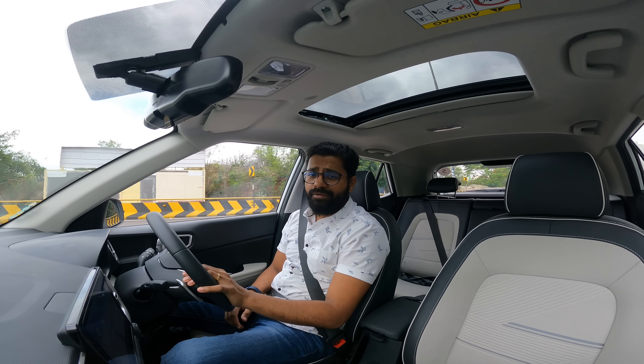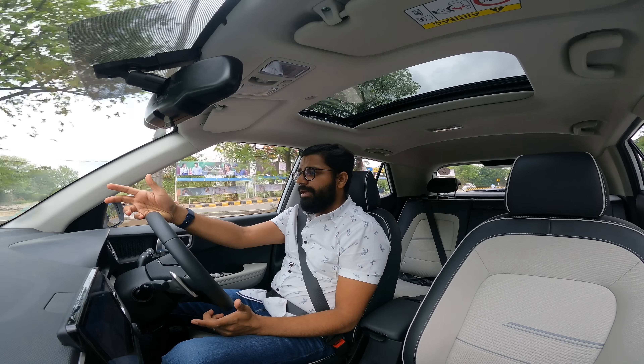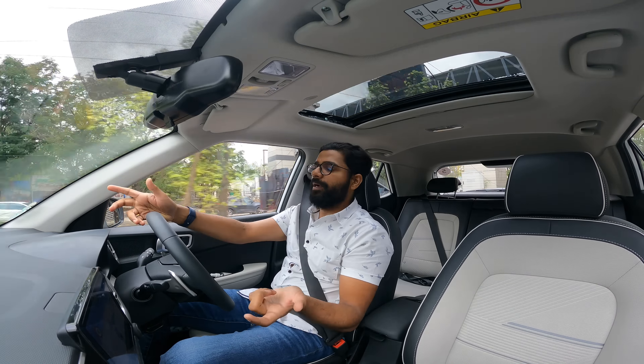Hey guys, good morning, good afternoon, good evening - wherever you are and whenever you're watching this, welcome to a new vlog. Some of you might be noticing that I'm in a different car, but that's a dumb question to think of because the thumbnail would be pretty obvious, right?